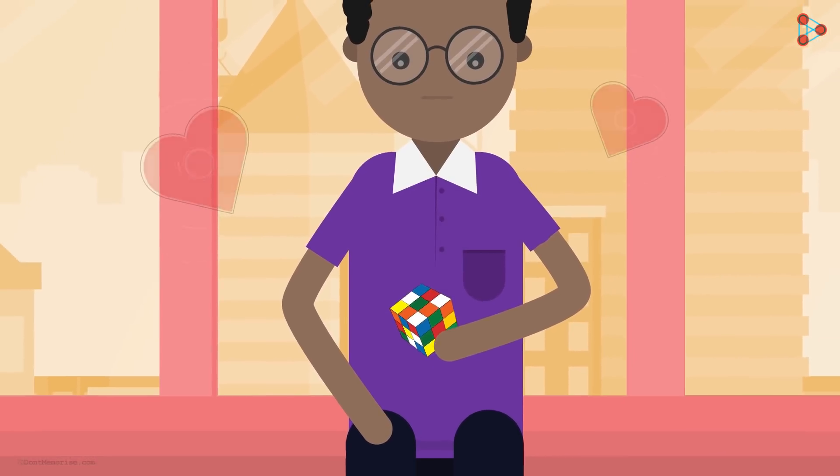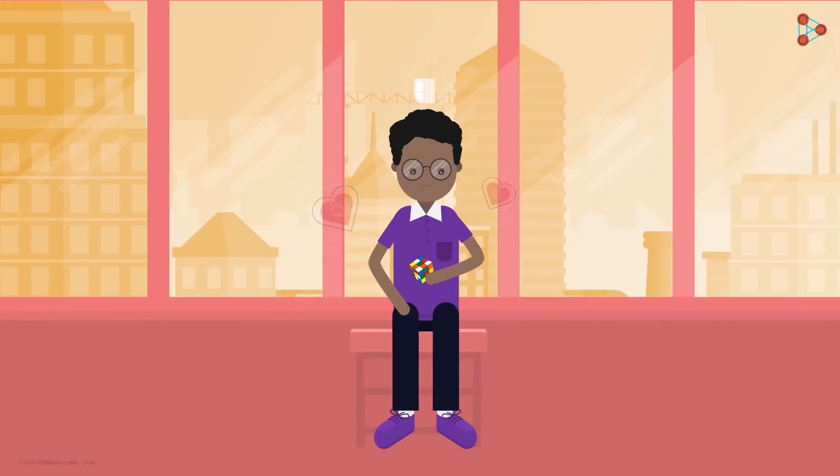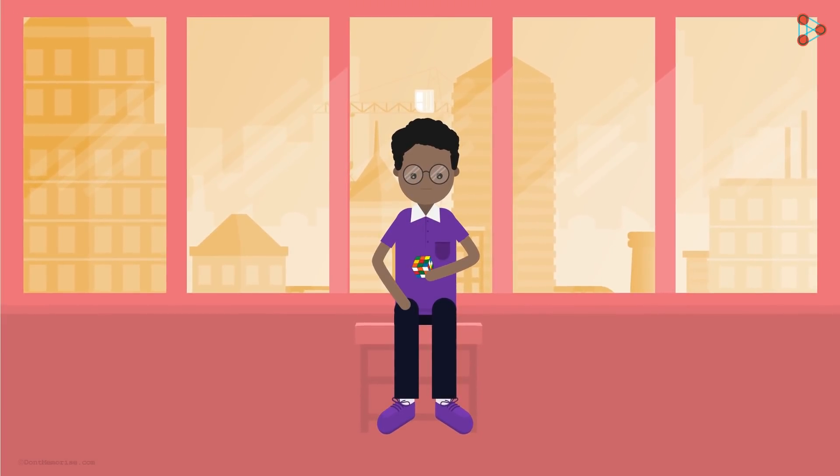Zeki loves to solve logical puzzles. Looking at his enthusiasm, his teacher keeps on giving him puzzles to solve. Let's look at this puzzle which was given to Zeki this time.